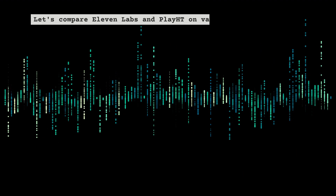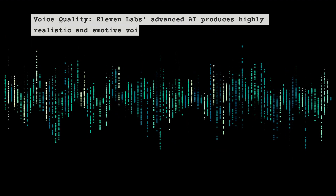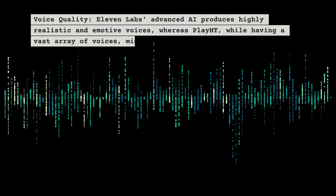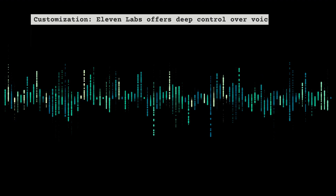On voice quality, ElevenLabs' advanced technology produces highly realistic and emotive voices, whereas Play HT, while having a vast array of voices, might feel slightly robotic in comparison.